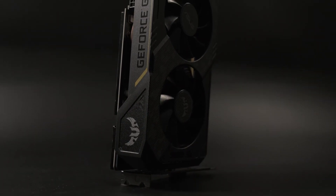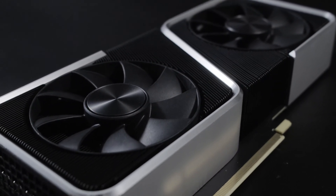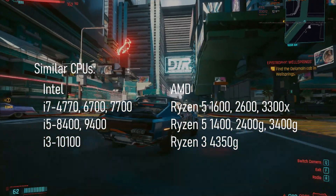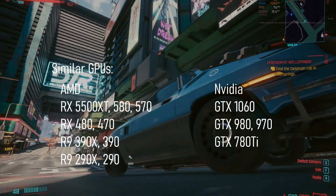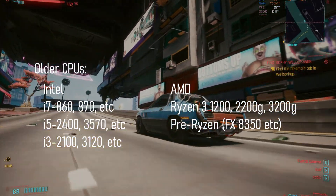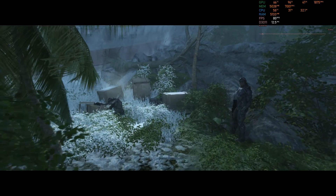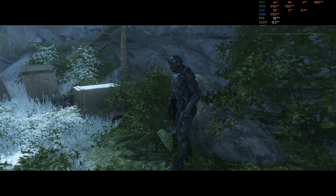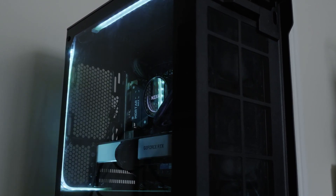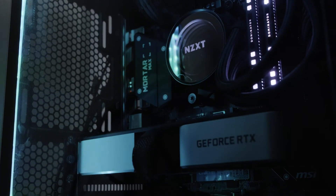TL;DW version: Is upgrading your entry-level graphics card to an RTX 3060 Ti worth the money? If you have a CPU equivalent to or better than a Ryzen 3 3100, you should get a significant jump in performance over virtually any entry-level or previous-generation high-end graphics cards. If you have an older CPU, like an older quad-core Intel i5 or early Ryzen 3, you might find the performance benefit not quite as substantial. Let me know if you'd like to see this card in a lower-end system in the comments. This GPU is currently in my main gaming and editing PC, and I do plan to make a follow-up video comparing the results here with those of a Ryzen 5 5600X.